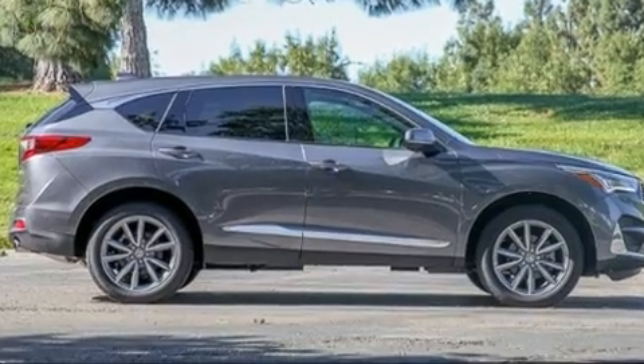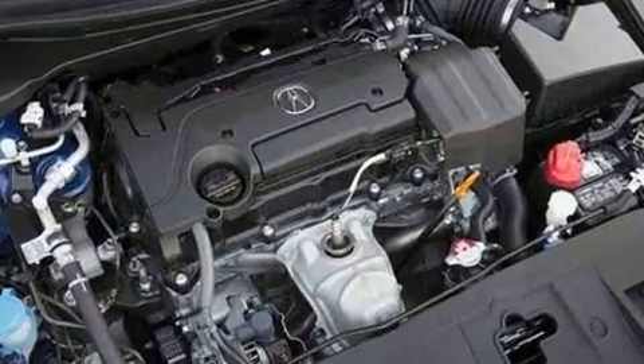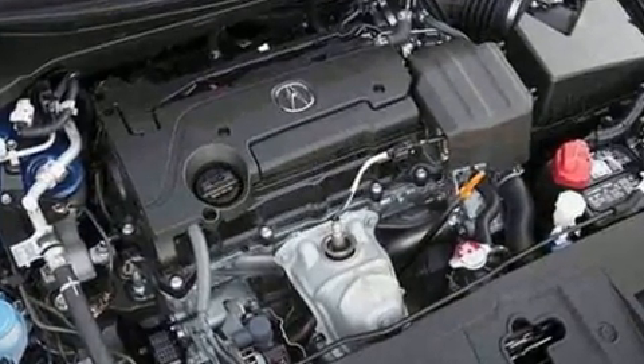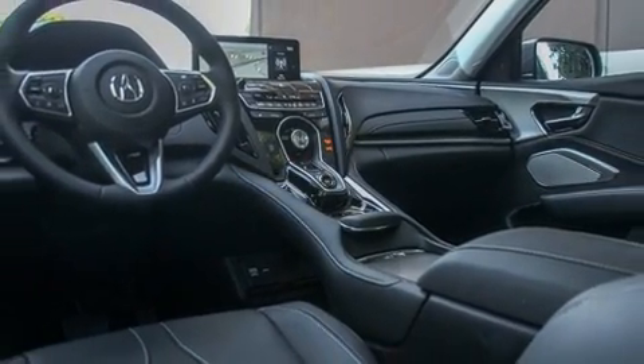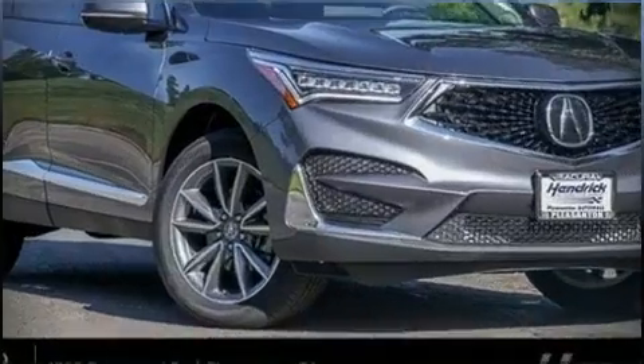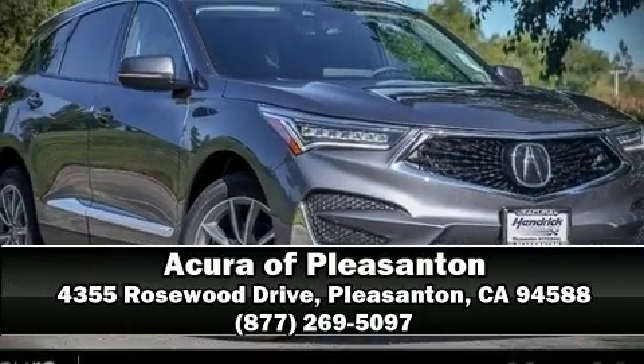Adaptive cruise control maintains a preset distance behind the car ahead of you, simplifying highway driving and enhancing safety. Our team is professional and we offer a no-pressure environment — stop in and take a test drive.